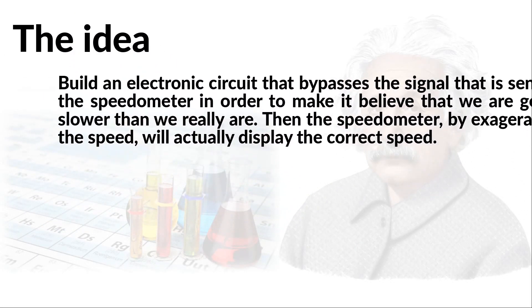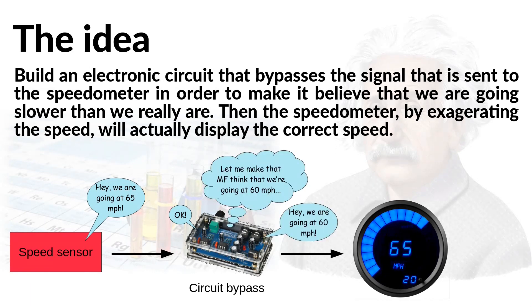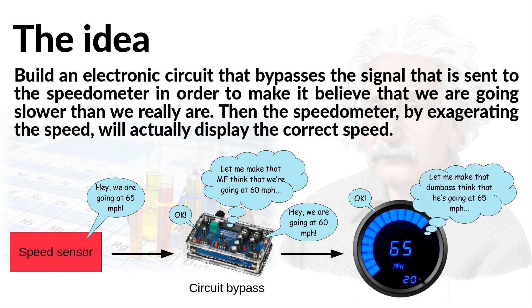So I want to propose my own solution. This solution should be relatively cheap — maybe something like $30 or so — and easy. At least it will be easy for you since I'm going to do the hard part of the job. The idea is for me to create a small electronic circuit that will bypass the signal sent to the speedometer in order to make it believe we are going slower than we really are. Then the speedometer, by exaggerating the speed, will actually display the correct speed. If the circuit works, I can produce several units and sell them for something like $30. The installation in your car will be easy, as we shall see.